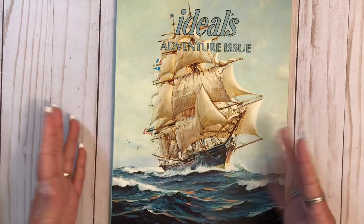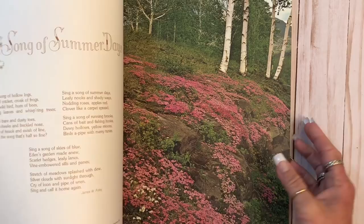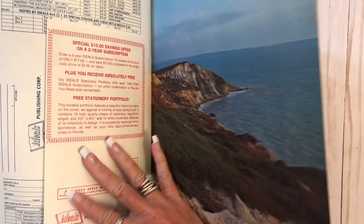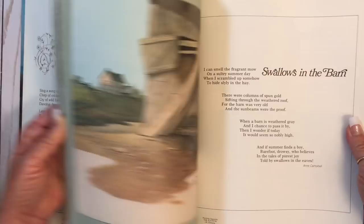The next one is one I didn't know they had — it's called The Adventure Issue. There's pullouts again at the back. Amelia Earhart. What's this? Some kind of book page. Look at that little girl. There's that one.